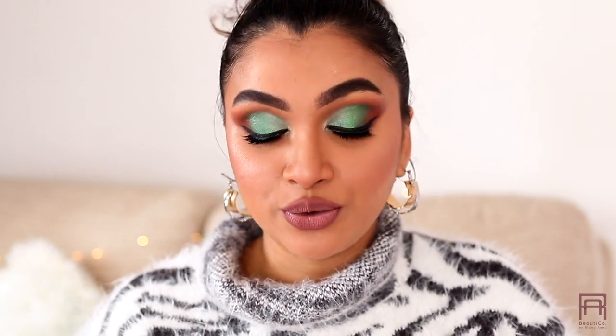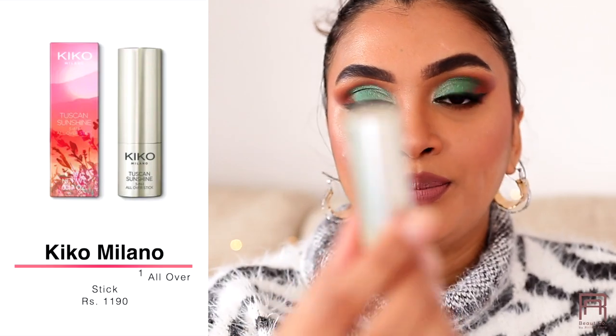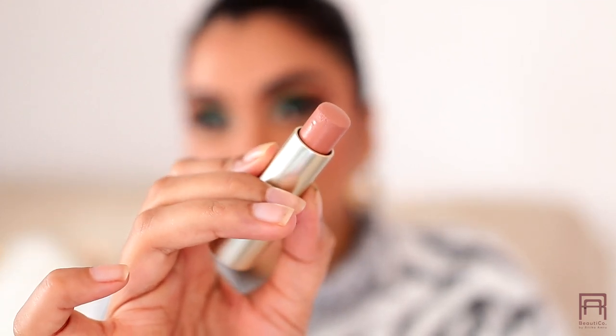I also bought Kiko Milano Tuscan Sunshine All Over Sticks in all three available shades — 01, 02, and 03. The packaging is very sleek and luxe. Shade 01 is a beautiful nude peachy shade which is my favorite and I've been using it on an everyday basis for a no-makeup makeup look. The formula is super pigmented and buttery smooth.